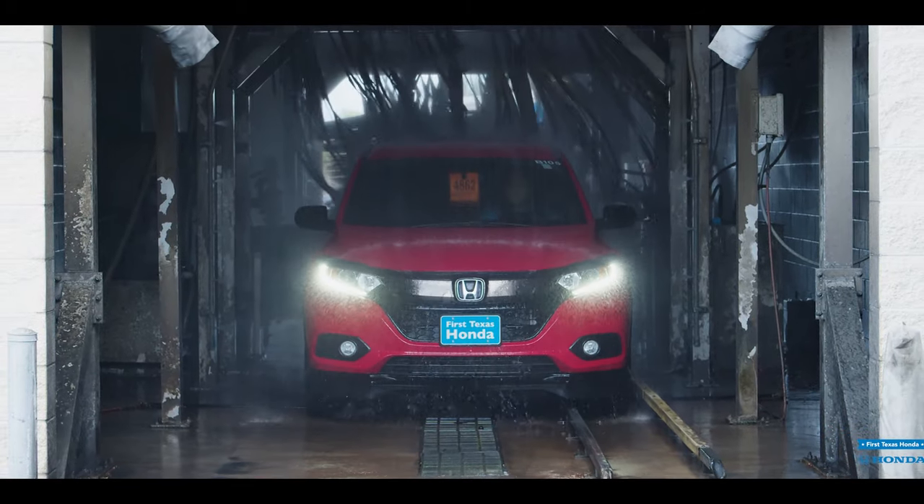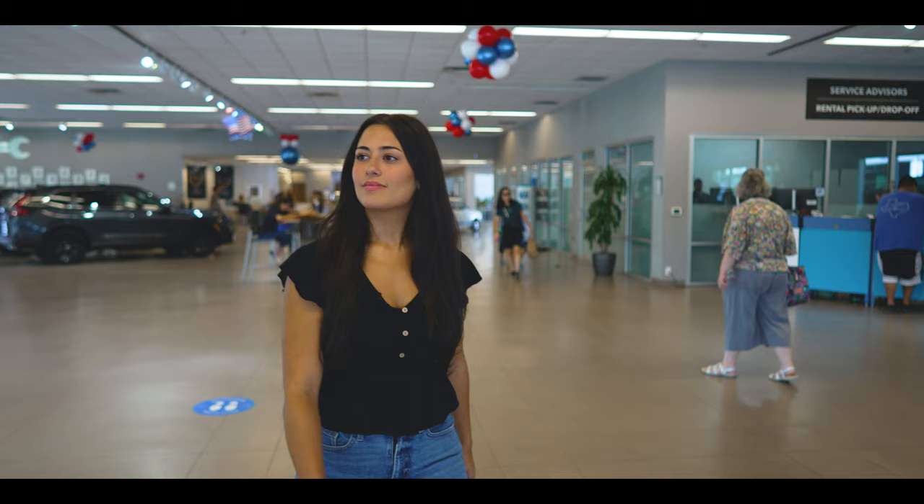Finally, we run your car through a car wash and have you on your way. I hope this video has answered any questions you may have about getting your vehicle serviced here at First Texas Honda. We appreciate you taking the time to watch and we thank you for choosing First Texas Honda for all your service needs.